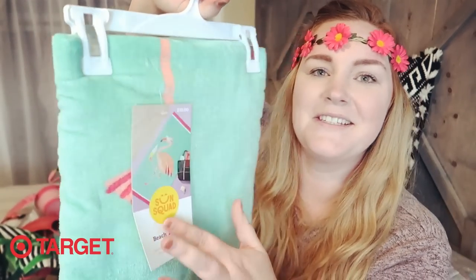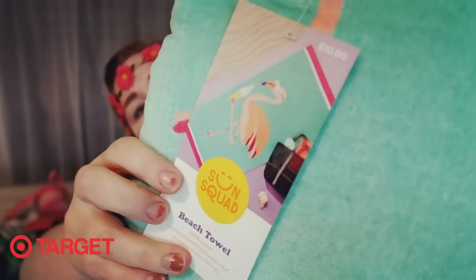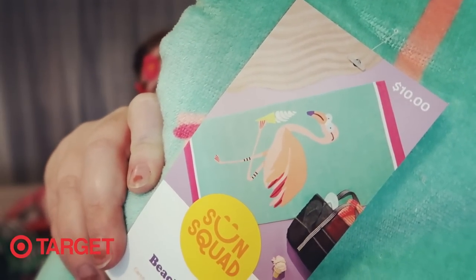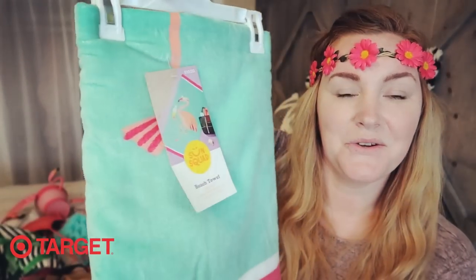That's it for the 99 cent store. Now I'm going to show you what I picked up at Target — just a couple things. We found this towel — so cute, it has a flamingo wearing shades and eating an ice cream. This will be my daughter's towel to use at her birthday party.